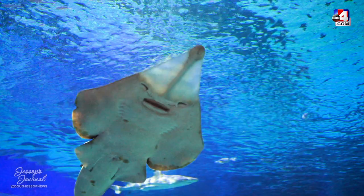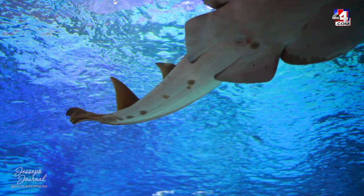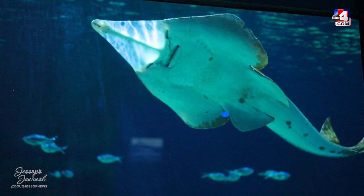This is a guitar fish, also sometimes called a shovel-nose ray. He is actually related to the rays — if he swims by, you'll see that just like the rays, his gills and mouth are all on the underside of his body.